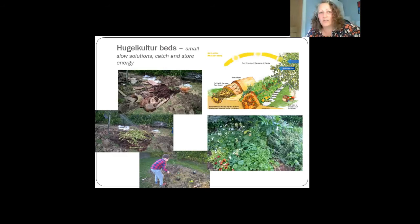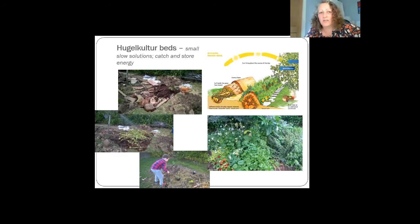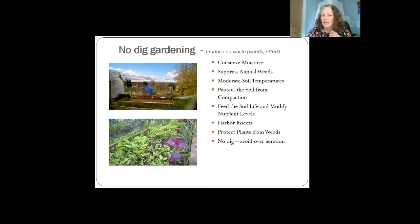Hugelkultur beds are another way of catching and storing energy — we plan to build one in the Tayport garden. You get all the material you might put in a compost heap, pile it up in layers without shredding, and it becomes a deconstructed compost heap that lasts a very long time. It absorbs moisture and holds it, and very slowly releases nutrients as everything decomposes, so you never really have to feed it.